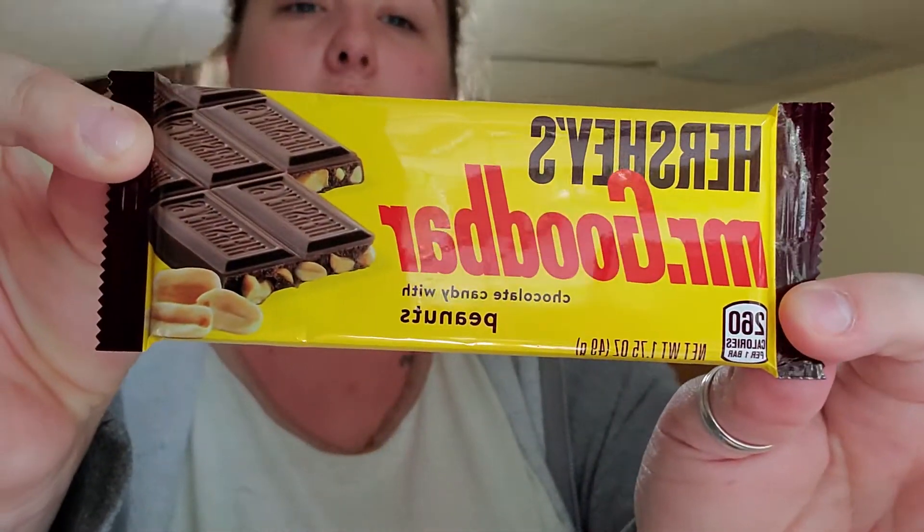I got our Hershey's Mr. Goodbar. I love Mr. Goodbar. I'll put that in the work bag.